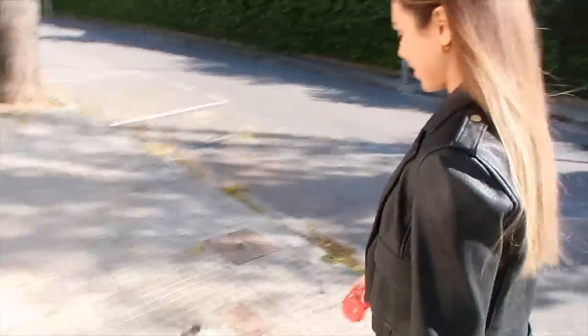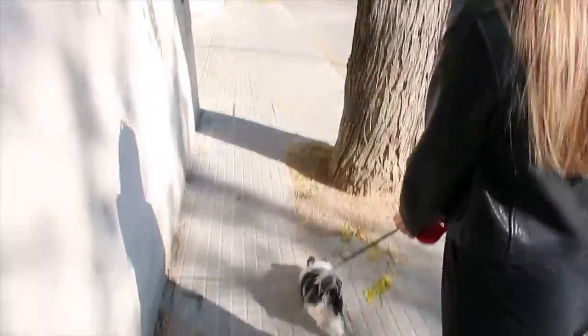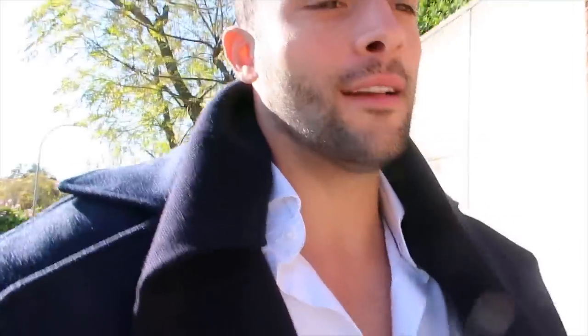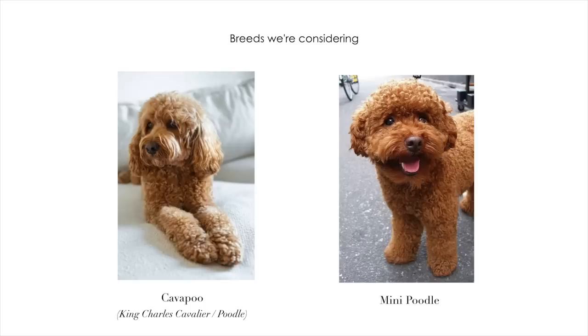We encountered a small dog trying to be really tough — nobody was scared though! We have actually been considering getting a dog, and it's getting more and more real. We want a dog that doesn't shed and is easy to care for — not a tiny puppy, but still a proper dog. We're thinking about a Cavapoo, which is a King Charles Cavalier mixed with a Poodle. And fun fact — Annie actually grew up with dogs!